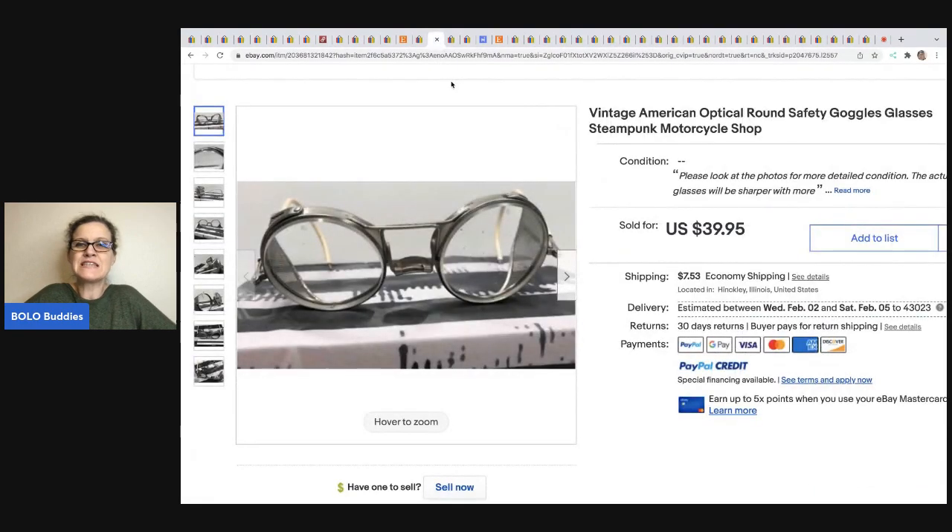The next item are these vintage American optical round safety goggle glasses — steampunk motorcycle shop. Great keywords. This one comes from eBay store Electric Garage Sale. He got this at an estate clean out, so labor. And he sold them for $39.95, full asking price plus shipping.